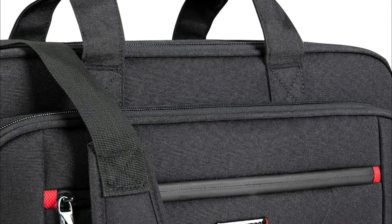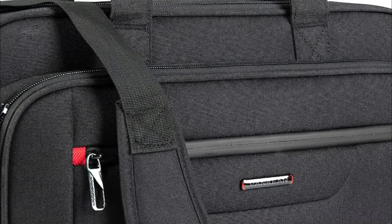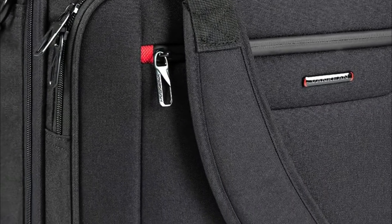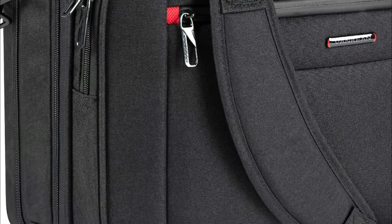If you're in the market for a new laptop bag, there are a few things you should keep in mind. The first is size — make sure to choose a bag that's big enough to fit your laptop, but not so big that it becomes cumbersome to carry.